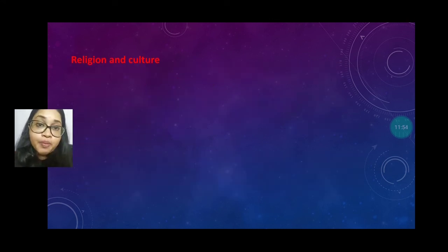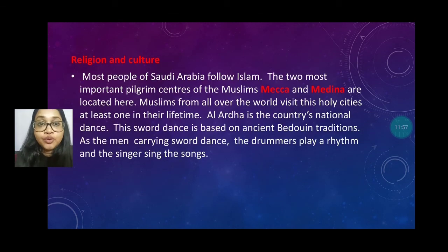Next we will discuss about religions and culture. Most of the people in Saudi Arabia are Muslim. The two important pilgrimage centers are Makkah and Medina. Muslims from all around the world visit these holy cities at least once in their lifetime. Al-Ardha is the country's national dance, also known as the sword dance. It is based on ancient Bedouin traditions, as men always carry swords with them. It is a sword dance where drama, rhythm, singers, and dancers perform together.